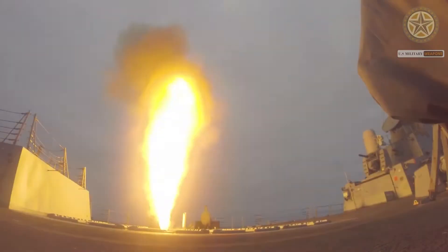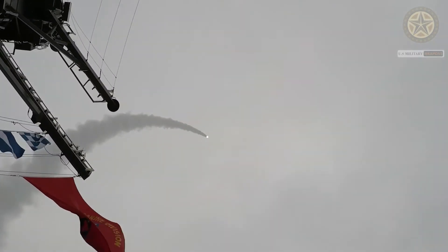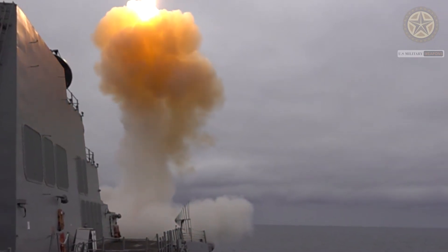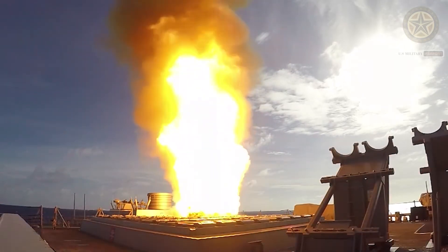The SM-2 can also be used against surface targets. It employs an electronic countermeasures resistant monopulse receiver for semi-active radar terminal guidance, and inertial mid-course guidance capable of receiving mid-course command updates from the shipboard fire control system. The SM-2 is launched from the MK-41 Vertical Launching System (VLS) and the MK-26 Guided Missile Launching System (GMLS).